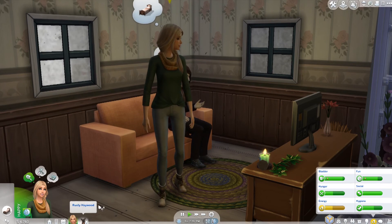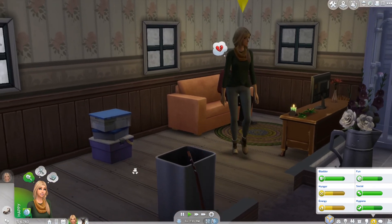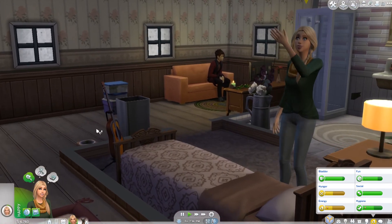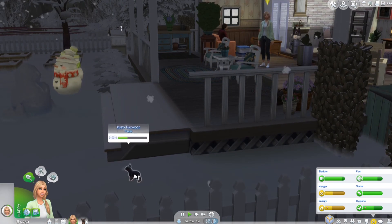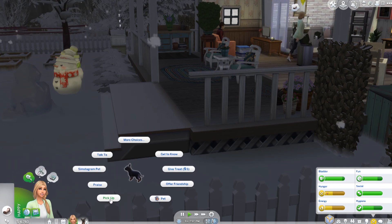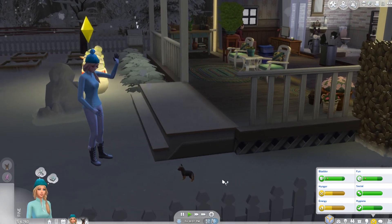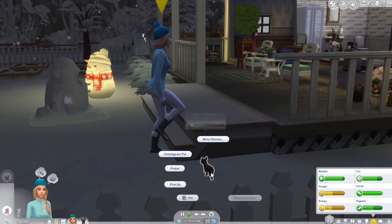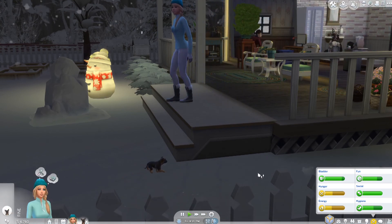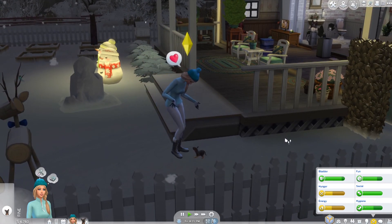He brought the puppy over to Layla and she absolutely fell in love with him. He is a baby German Shepherd and she is just so excited. We are going to call him over so you guys can see. Oh, he can't go up the stairs. So we are going to come out here and pet him. Look at him guys - this is little baby Rusty. He is just so cute.